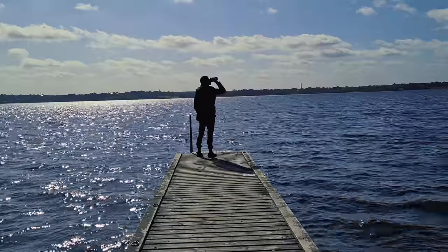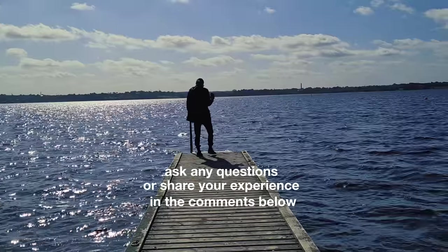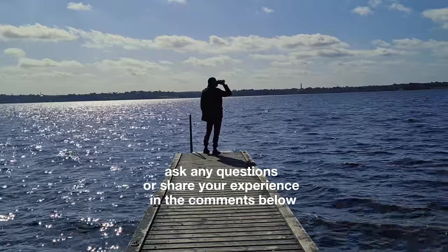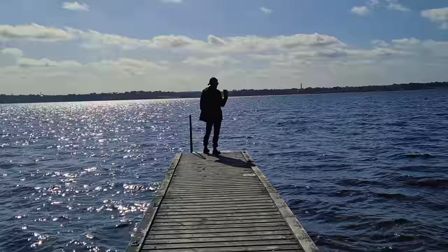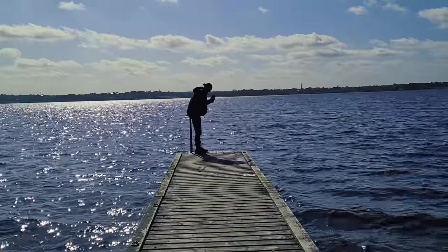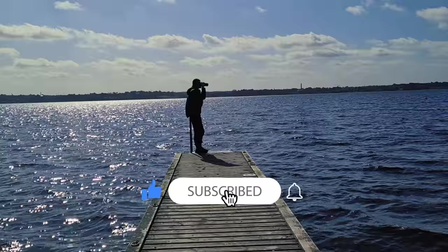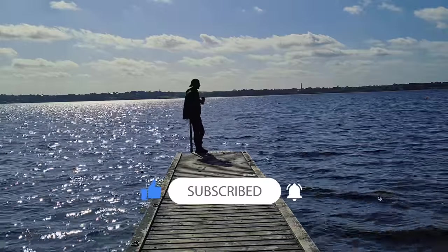If you have any questions, similar or different experience receiving payments from Apple Music, or more detailed information, please share it in the comments. It will be very interesting to see your earnings and results on this platform. Don't forget to click the like button and subscribe to this channel. See you in the next video.